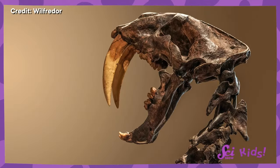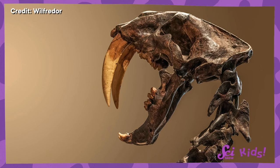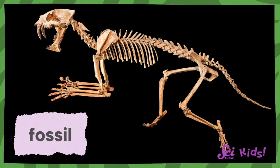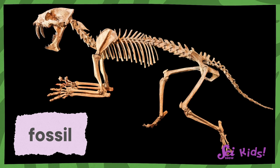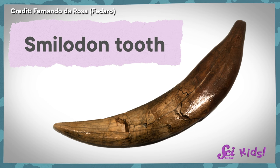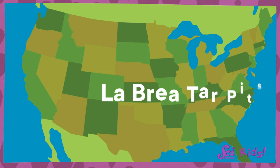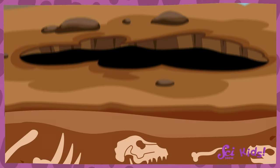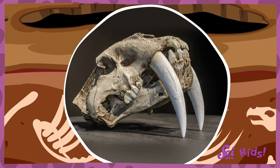Those teeth were helpful, but had some problems that came with them. Those big saber teeth weren't just helpful for these big cats, though — they also helped paleontologists. Teeth are made out of really tough materials that can turn into fossils over time. A fossil is a trace left behind by something that lived long ago. One of the most famous places where paleontologists have found saber-toothed cat fossils is the La Brea Tar Pits in California. They found fossils from thousands of saber-toothed cats there, including lots of teeth!